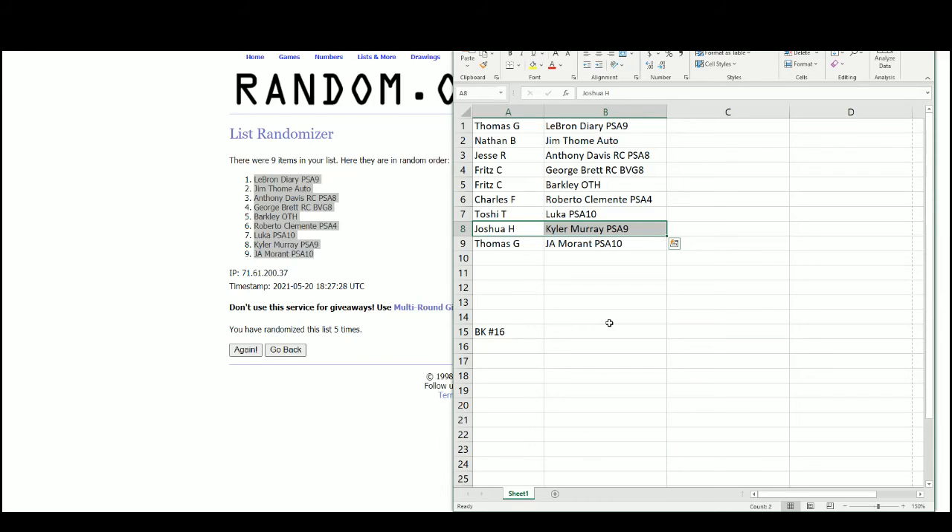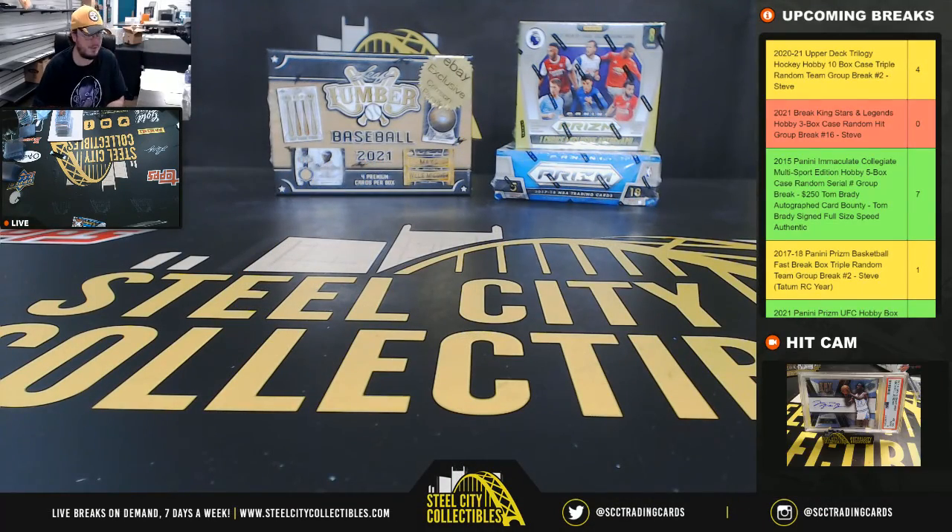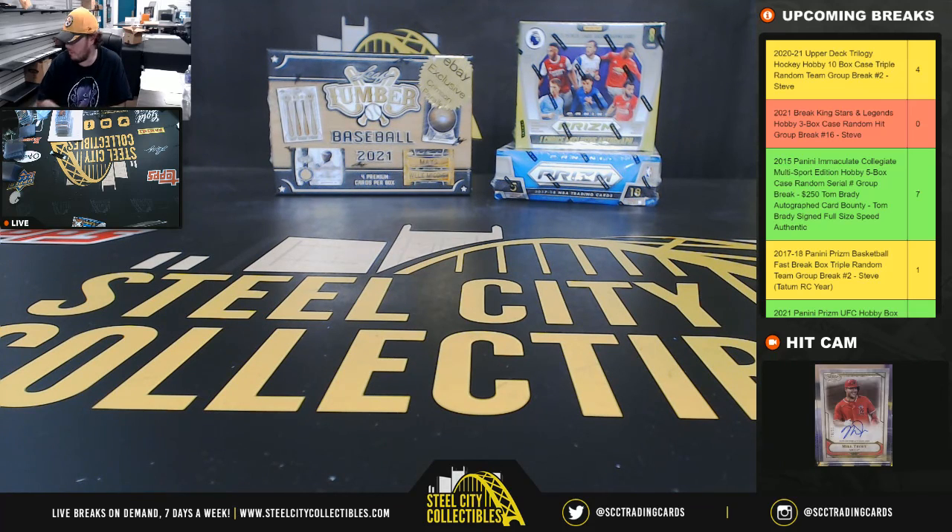Alright, that's going to do it for that break guys. Get that video uploaded to YouTube. There's just one spot left in the 17-18 Prism, and just a few spots left in the 2021 Prism as well. Let's go.